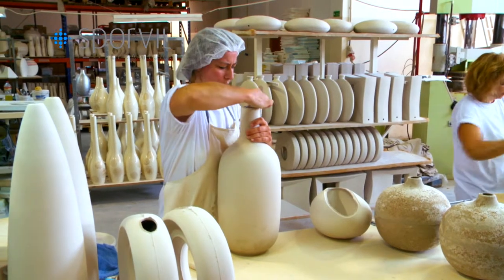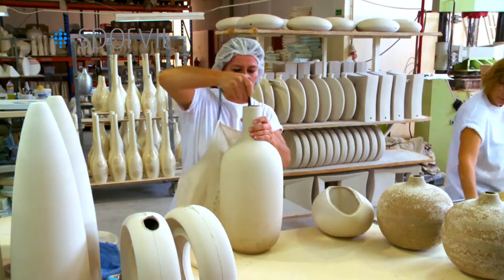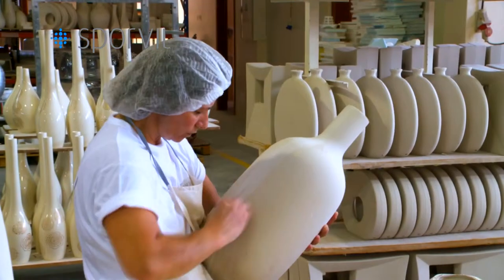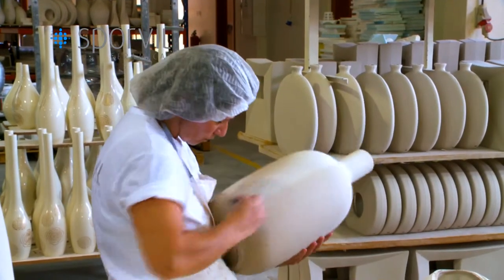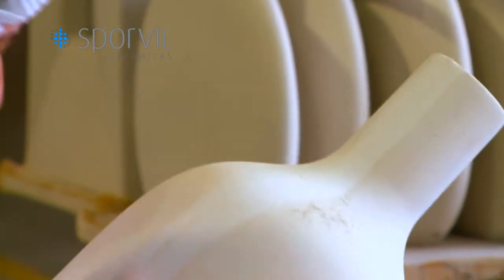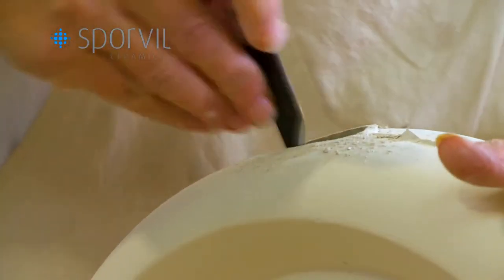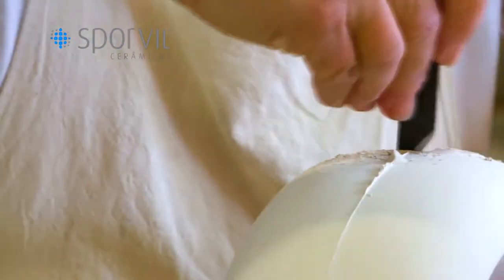Now we proceed to the finishing part. This process involves removing any imperfections that the pieces may have, and this is carried out by experienced finishers, who beyond their skill must also carefully handle each piece so that from this moment on each piece is perfect and without any imperfections.